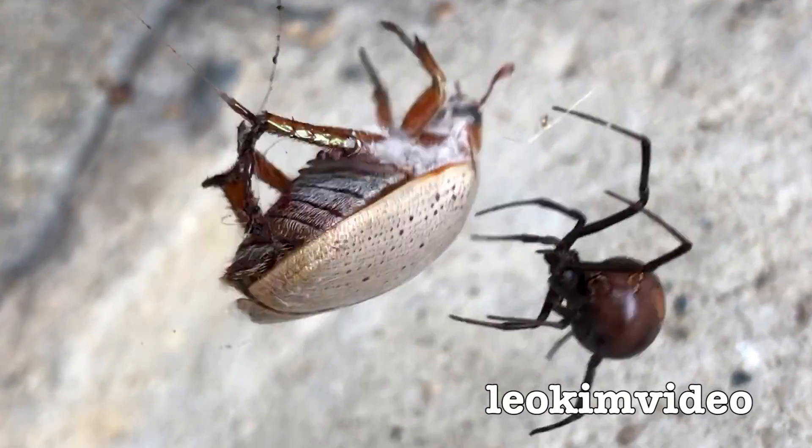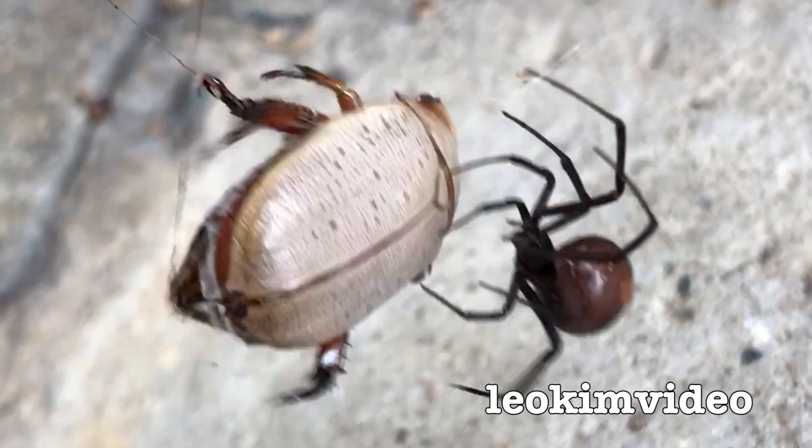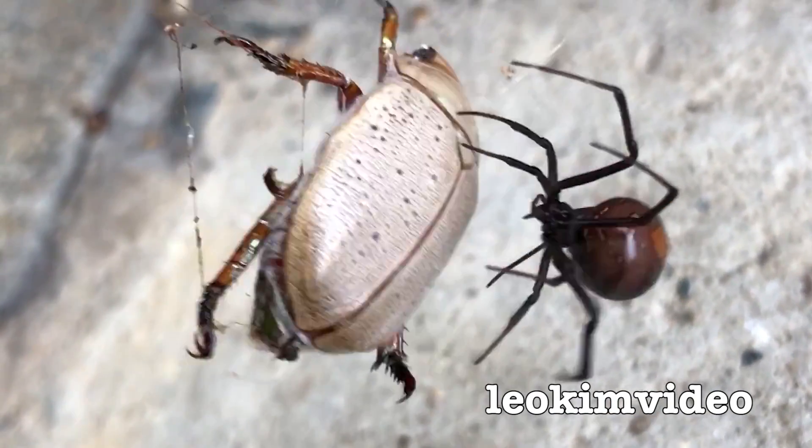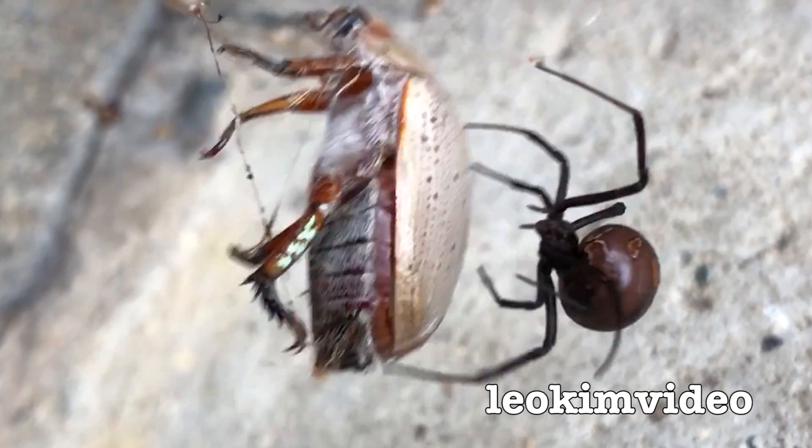In the strangest way, as a video producer on YouTube, I'm feeling like that beetle. And that demonetization bot's like the redback spider. That's the way it's feeling at the moment.